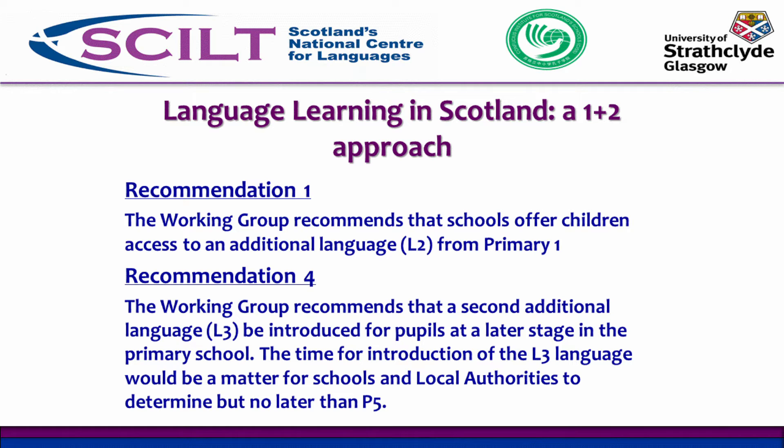We refer to that language as the L2 — mother tongue is L1, and this first additional language is L2. It's a very ambitious policy, particularly in an anglophone country. Recommendation four is that a second additional language be introduced around age 9, which is primary 5 — no later than primary 5 — so that all children in Scottish primary schools will be learning two languages other than their mother tongue.